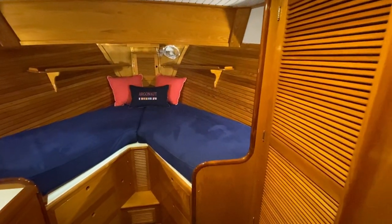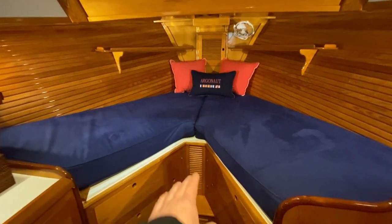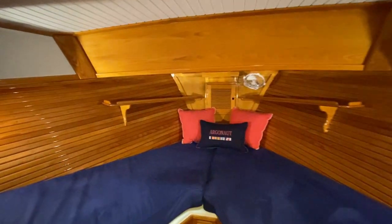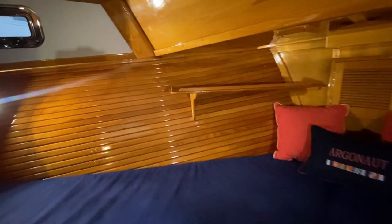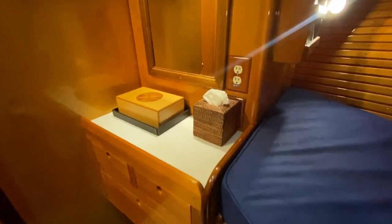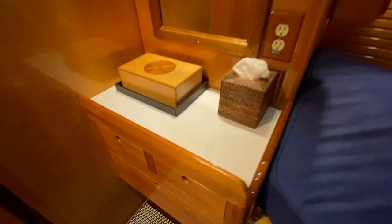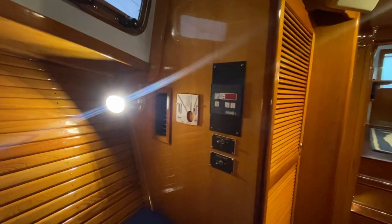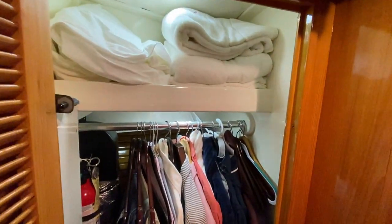Heading forward into the master. Really spacious V-berth here — there's a filler cushion that goes in, with the piece stored there for now. This room has these big huge opening hatches up above with screens. The VIP guest stateroom has the same. The master got a new air conditioning compressor and air handler within the last year. She also has a flat screen TV and a little vanity. There's a lot of storage on this boat for a 38-footer — really nice full size hanging locker.